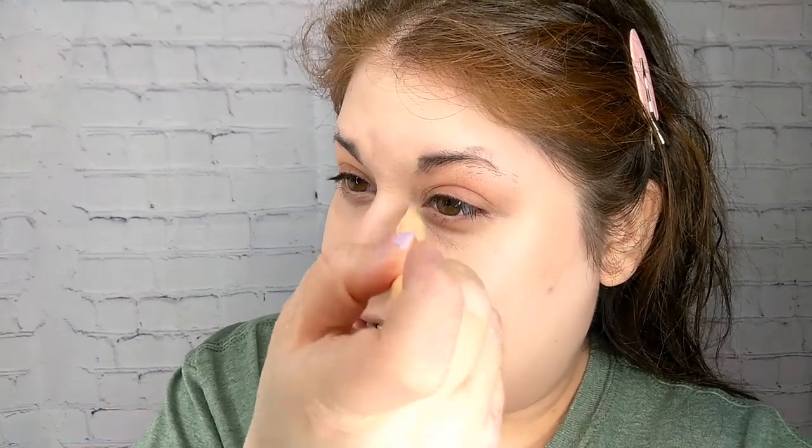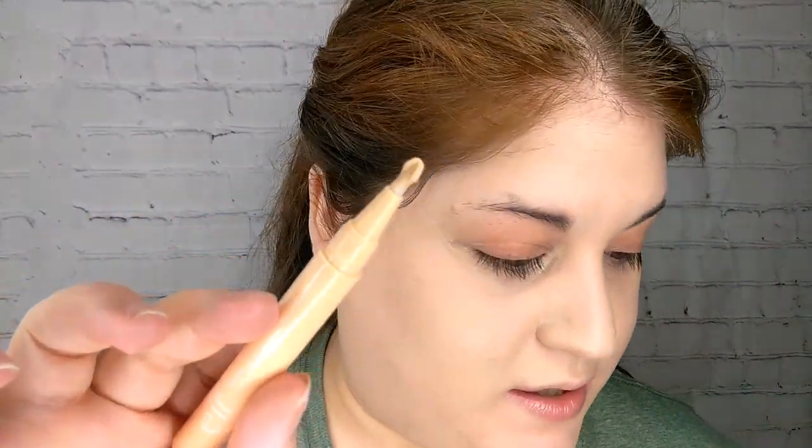I'm really having to click to get product out, which is unfortunate. I clicked a bunch of times and nothing was coming out — then I clicked way too many times and there's a lot of product. Blended out everywhere underneath the eyes, I can still see a little bit of my dark circles peeking through on the inside. It is a little bit on the brightening side, just a hint.